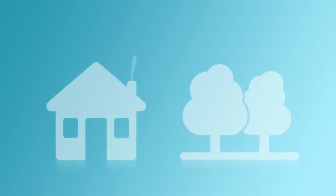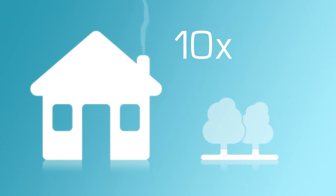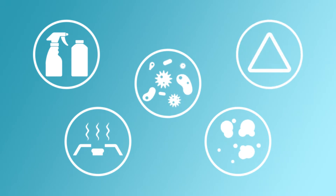The indoor environment can have levels of pollution that are 10 times higher than outdoors. Simple things like everyday cleaning and personal care products, gas cookers to DIY materials can be harmful, as well as bacteria, mould and carbon monoxide, which can have adverse effects on your wellbeing.